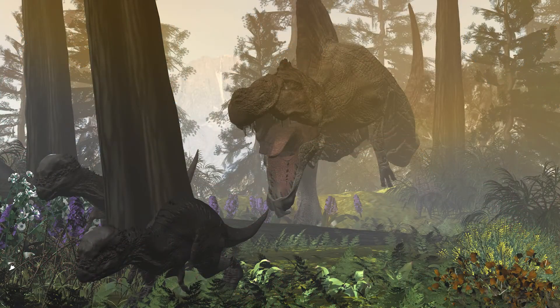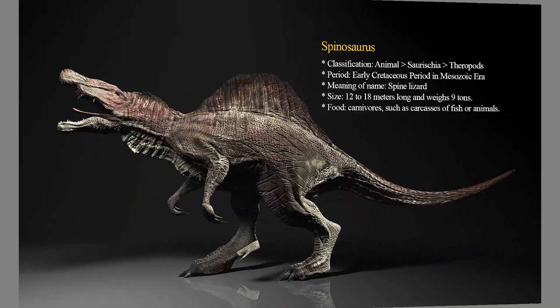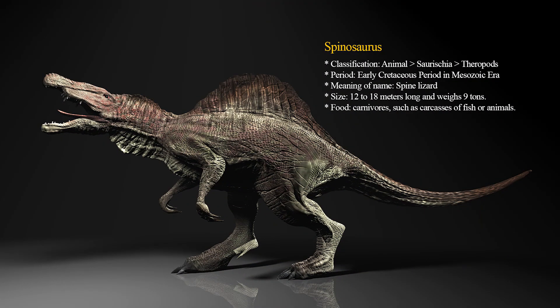Spinosaurus's front legs aren't small in size when compared to its well-developed hind legs. And yet, like any other theropod dinosaurs, it only used two hind legs to move. The body was sleek and had a strong tail which kept the body in balance, so it was quite fast at running.